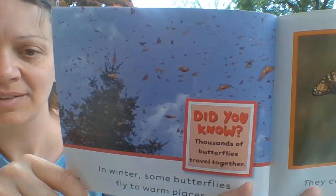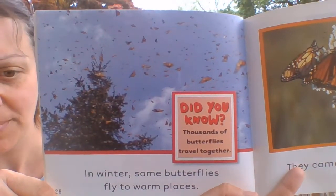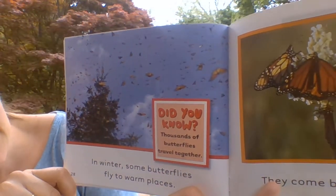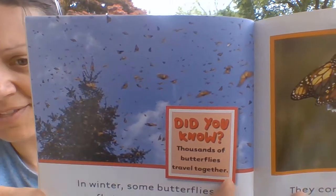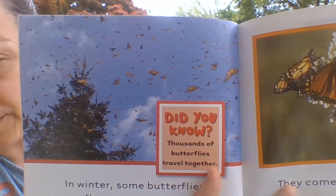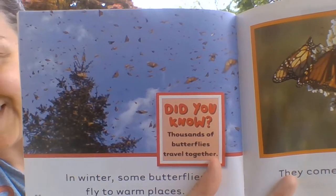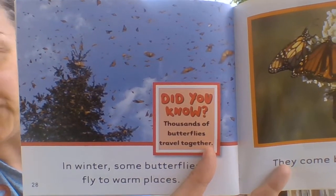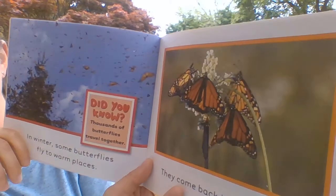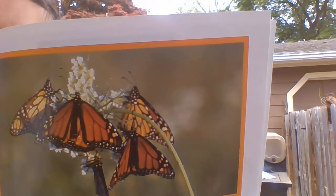In winter, some butterflies fly to warm places. Thousands of butterflies travel together. There's a fancy word for that — it's called migrate. Migrate means they go where it's warmer, or they go down south. Where we live it gets pretty cold and snowy in the winter. That's not a good climate for butterflies, but they come back in the spring.